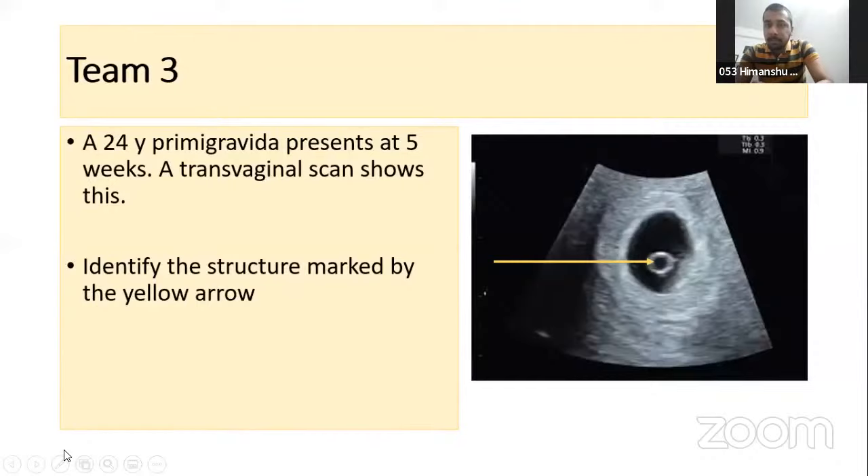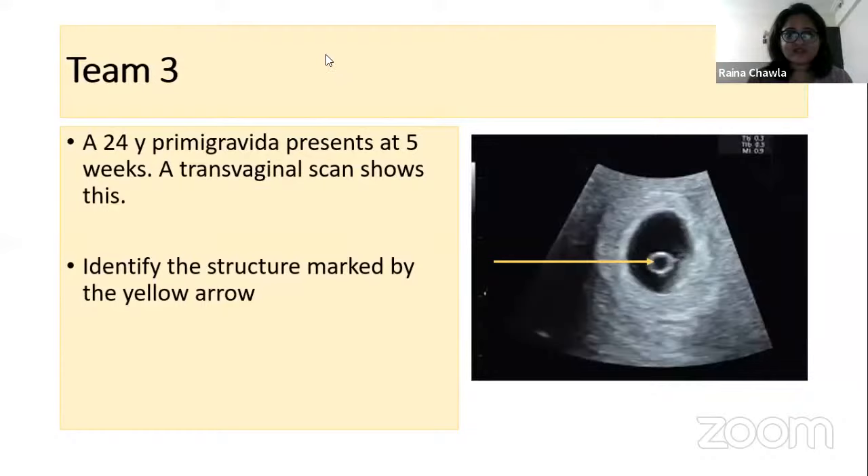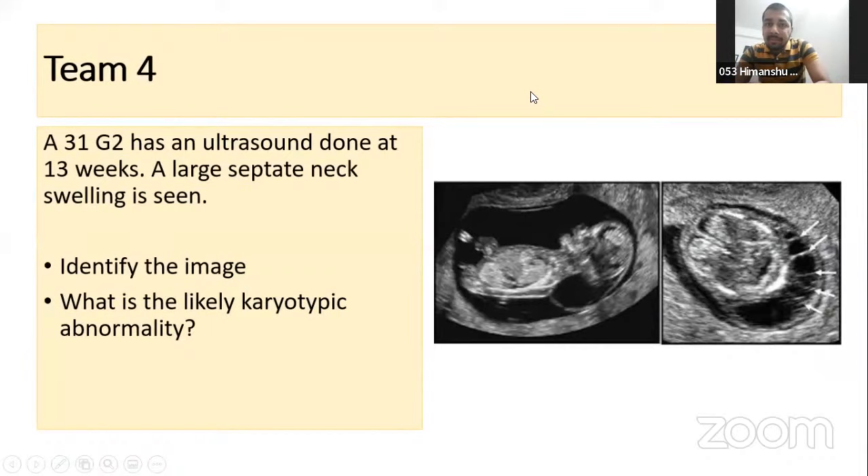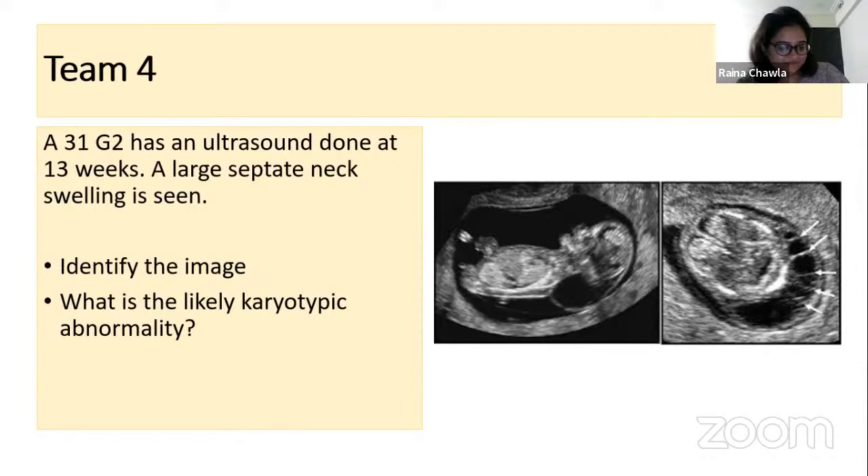No points for Dr. Puja. Next — Himanshu: a 31-year-old gravida with an ultrasound at 13 weeks shows a large septated neck swelling. Identify the image and name the likely chromosomal abnormality. Himanshu answered hydrocephalus — that is incorrect. The swelling is in the neck region of the fetus; in transverse section you can see a septated swelling at the back of the neck.